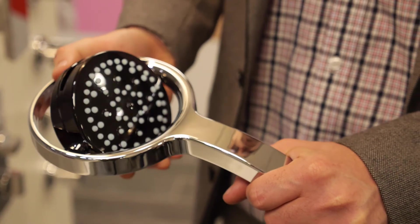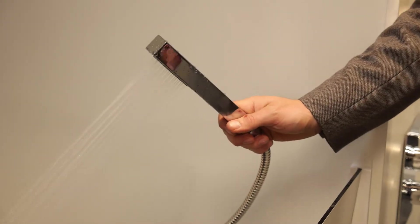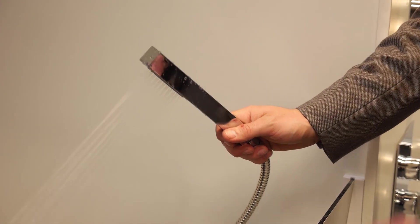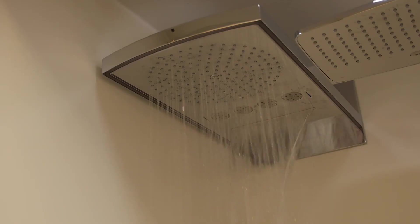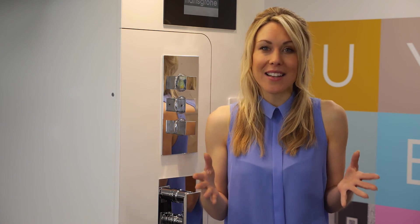We can swap heads for more choice of designs. We have handheld shower heads, great for cleaning the shower and enclosure. Every shower you choose on the shower bar is like every shower in the range — you turn it on in the showroom as you would turn it on at home. It's the one element of a bathroom that, until now, you never know what it's going to be like until you turn it on.